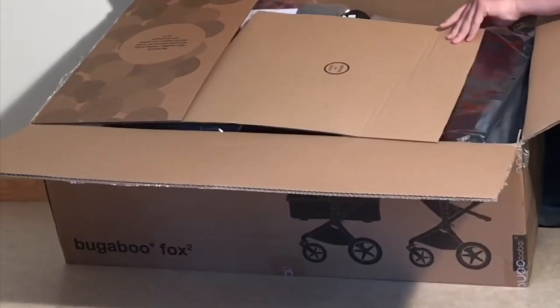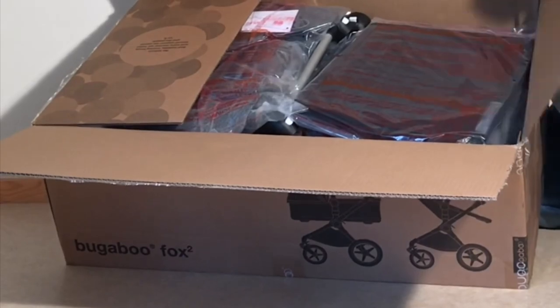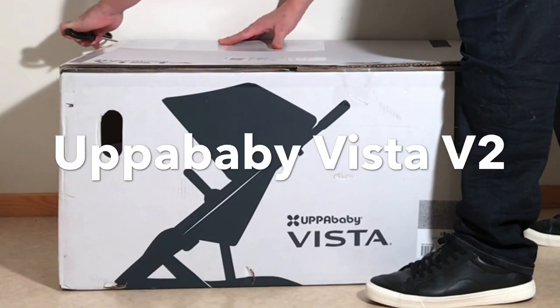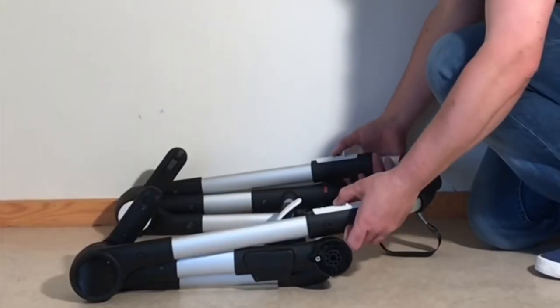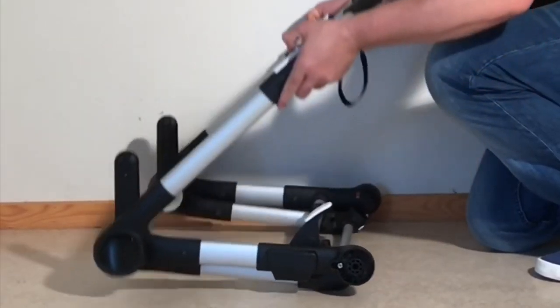Today we're going to be comparing a pair of high-end reversible seat four-wheel swivel wheel strollers, the Bugaboo Fox 2 and the UPPAbaby Vista V2. These are both essentially the flagship models of their respective companies, both of whose engineering and design philosophies I have a lot of respect for.